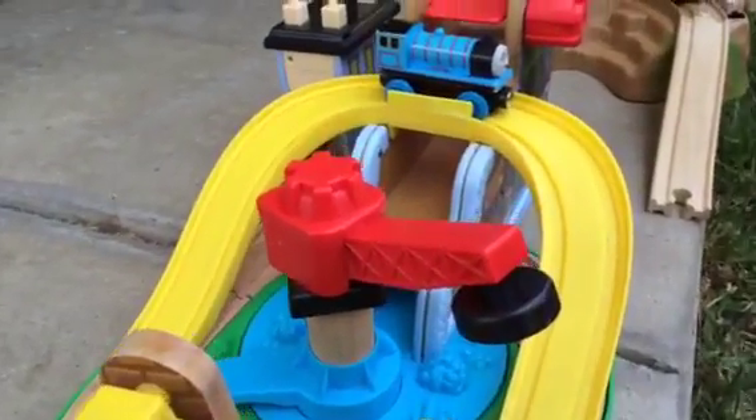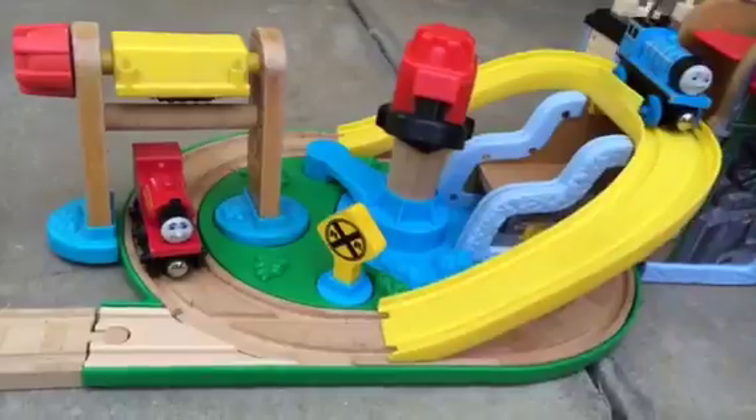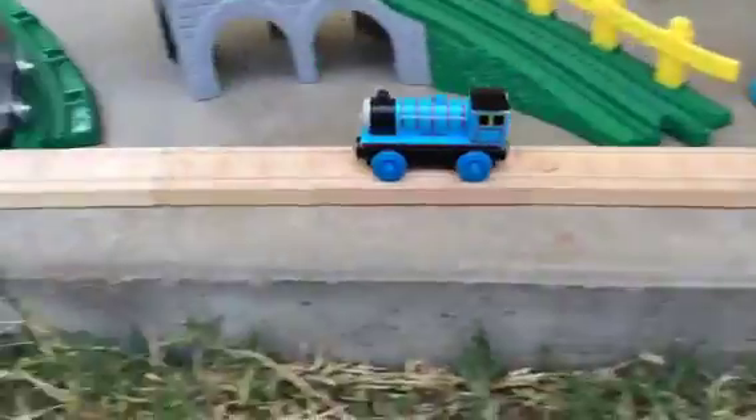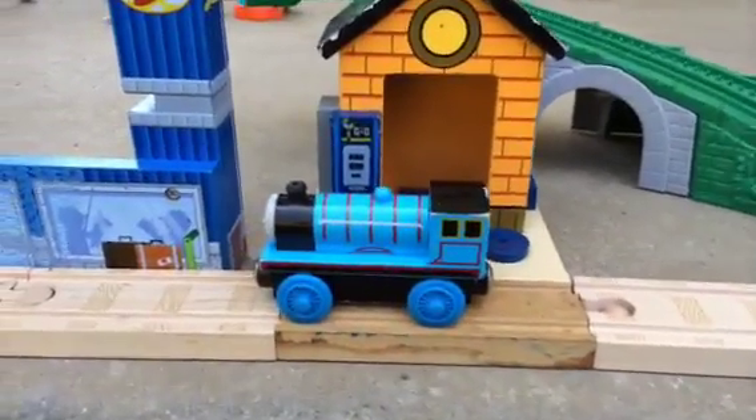I'm going to try with a wooden Edward. Let's see how he performs. Edward came up to the wooden station.